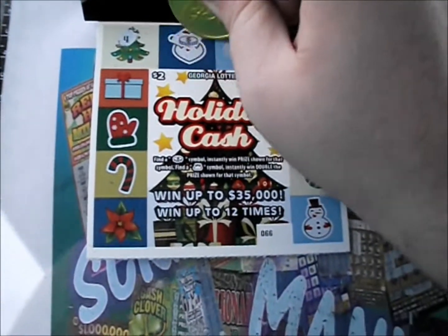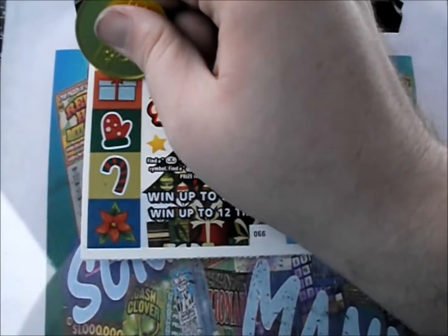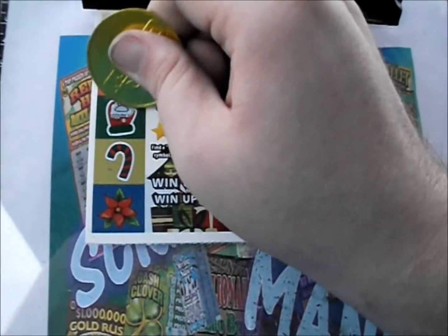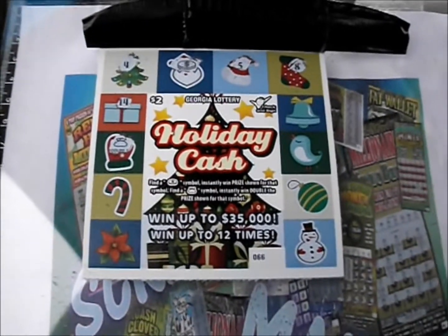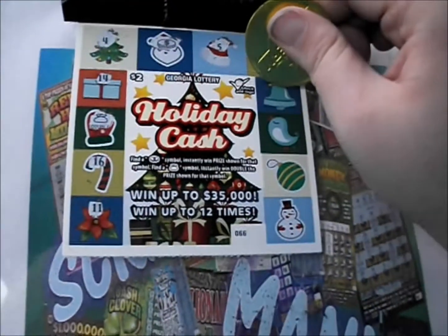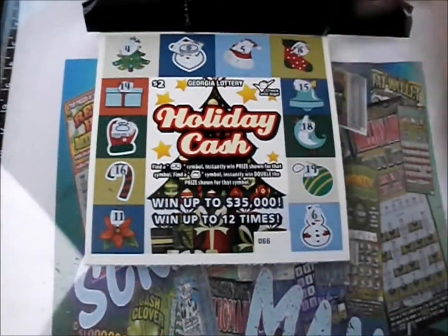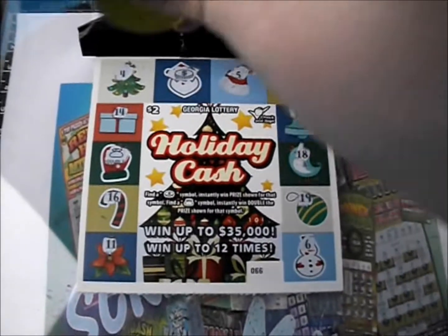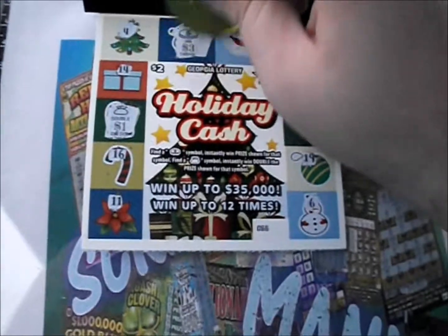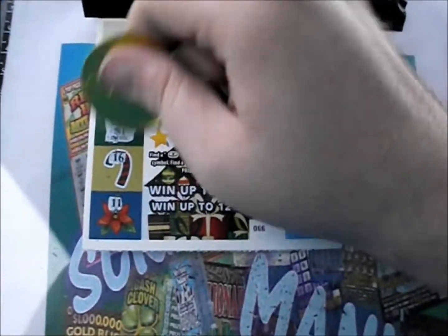There's a 4 — finally got another winner of some sort. There's a coin, a 5, and an 8. There's a 14. We got something besides a coin — we got ourselves a money bag for double the prize. There's a 16 and an 11, then 15, 18, 19, and 6. We got a double symbol and a coin — double dollar plus a coin for three. So another five there — $8 back out of the 20 so far.